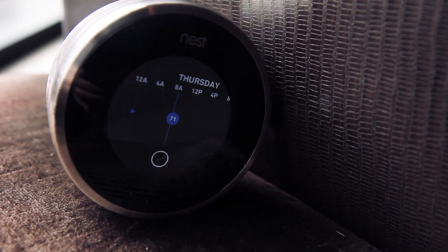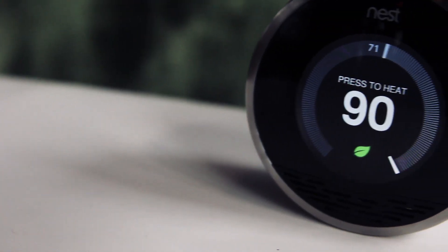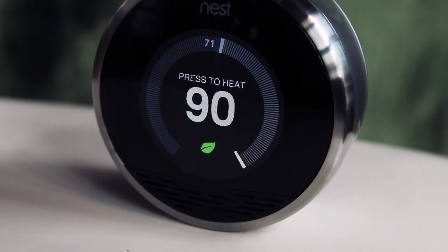We decided to take all of the things we've learned in terms of building cell phones and portable devices and apply that expertise to the space of energy savings — something we think is really important that could help reduce your energy bills and save the world.